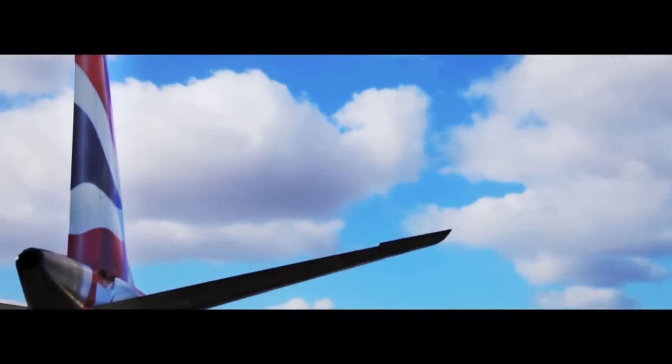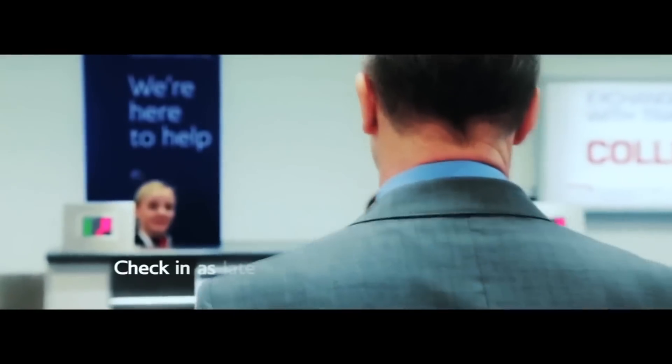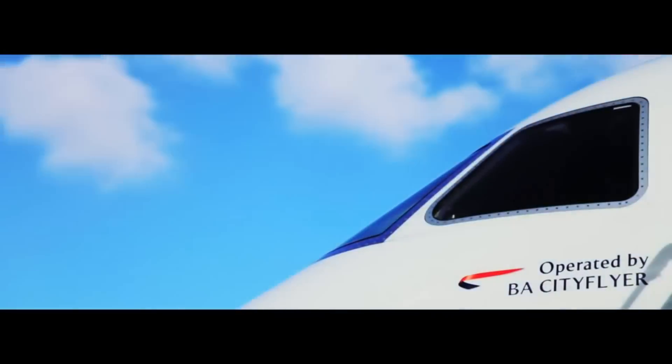They operate a business class only service, and this flight has a pit stop in Shannon to refuel due to the weight limits of London City Airport's runway. This route has proven to be very successful, but the airline has hinted at the retirement of the A318.